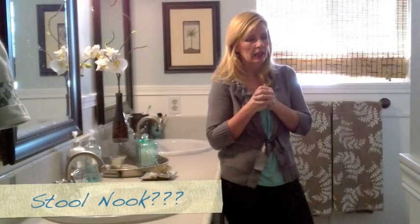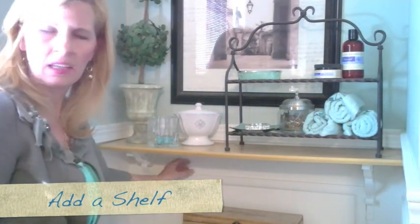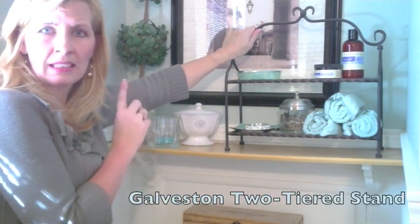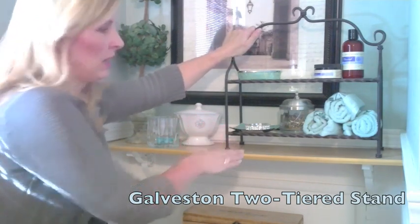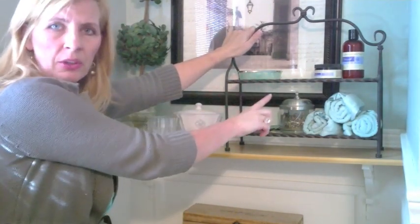A lot of women struggle with what to do with that area over your stool because it's usually a big blank wall and a place where a lot of organizing can take place. So we decided to just add a little shelf here. We took two brackets, added them below, painted them the same color as the wall so they kind of disappear, and just slid a little shelf in. Then on that shelf we were able to take our two-tiered Galveston stand — which is gorgeous for serving appetizers — by adding trays here. It comes with beveled glass pieces, so you can use this in your bathroom.